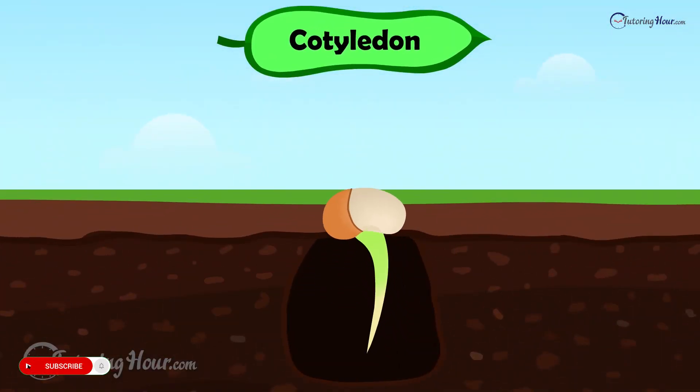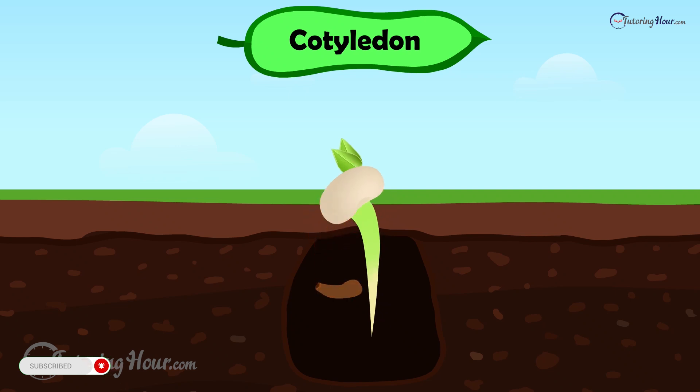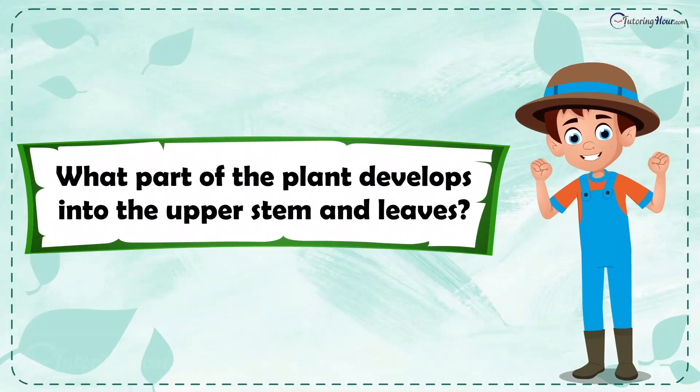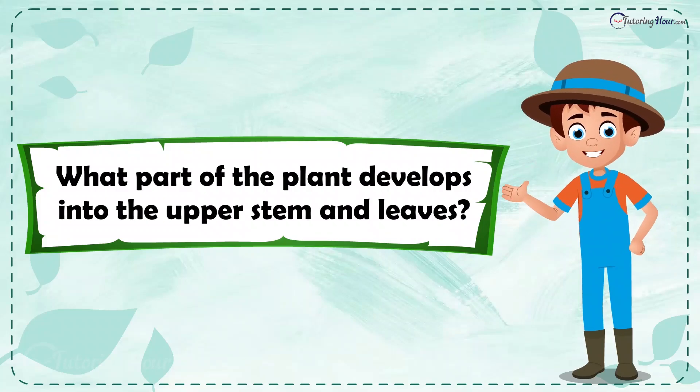The cotyledons help the seedling start its life by pushing it above the soil. What part of the plant develops into the upper stem and leaves?